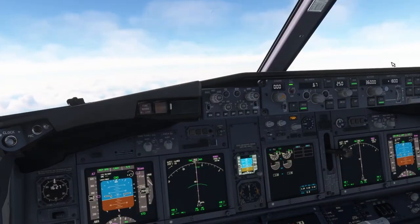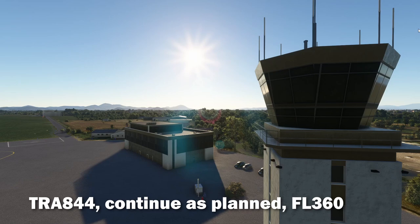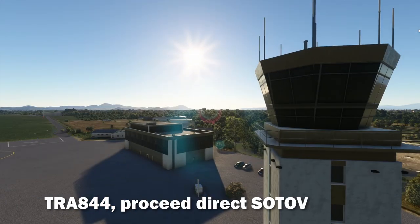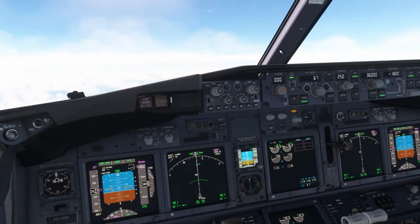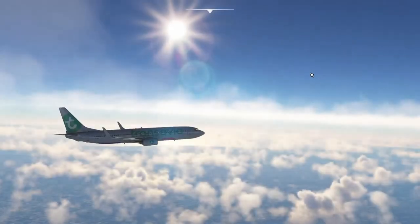Transavia 844 at 27,000 feet climbing to flight level 360. Climbing to flight level 360, Transavia 844. Proceed direct SOTOF, Transavia 844. Beautiful!